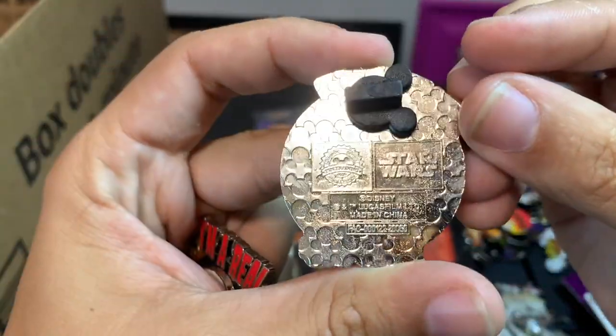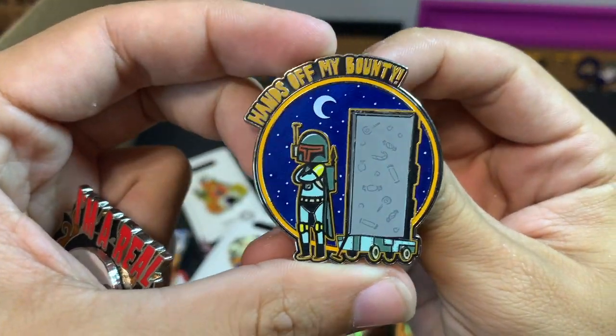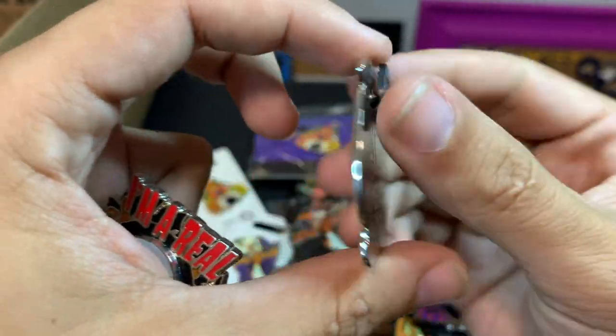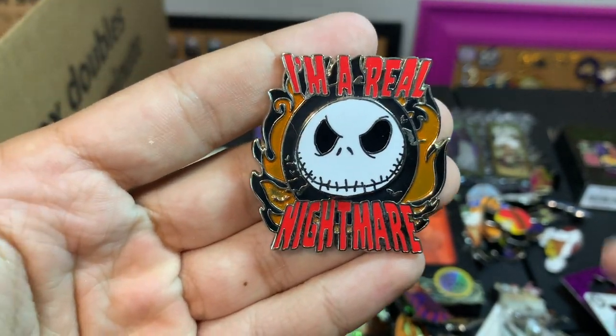This pin — I remember when this one came out, it was 2020. I thought it was pretty cool: 'Hands Off My Bounty' and he's got his whole candy haul there. He's got a lot — looks like he went to the Not So Scary Halloween Party.